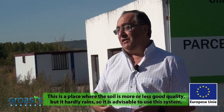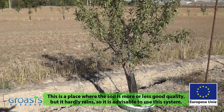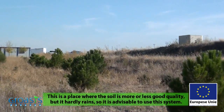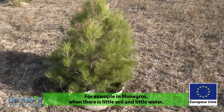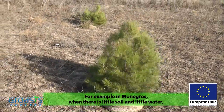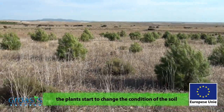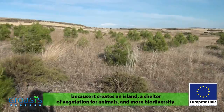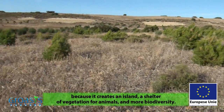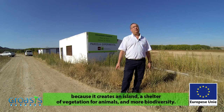Here is a place where the soil is more or less good, but it rains very little, so the technology is really effective. For example, in Osmo Negros, there is really little soil and little water. However, when the water box provides even a little water, the plant over time changes the conditions of the soil, because it creates like an island — a small refuge for vegetation, animals, and biodiversity.